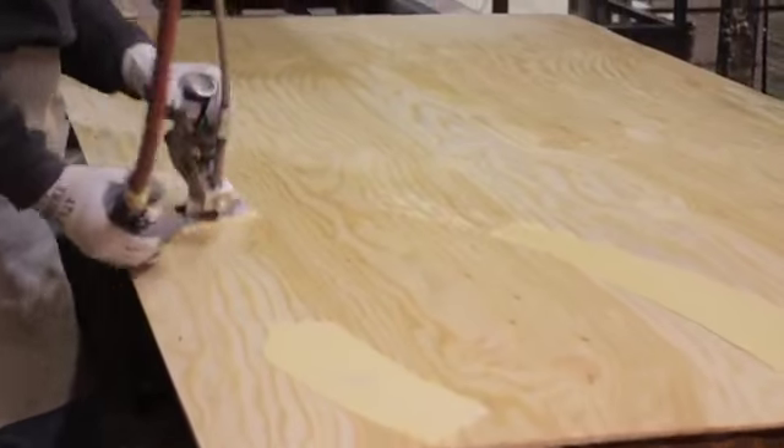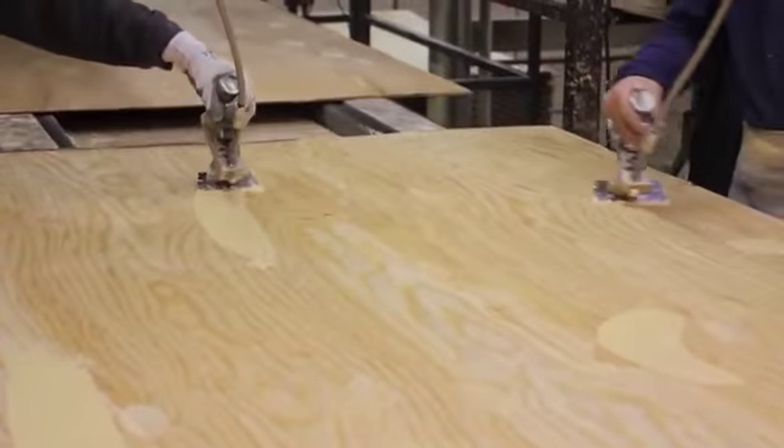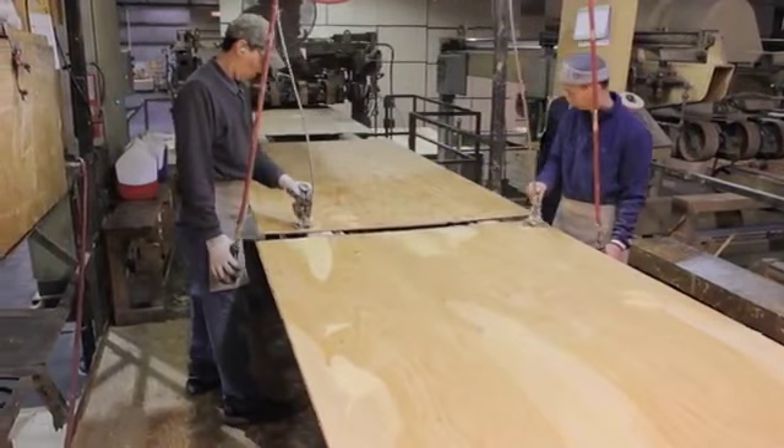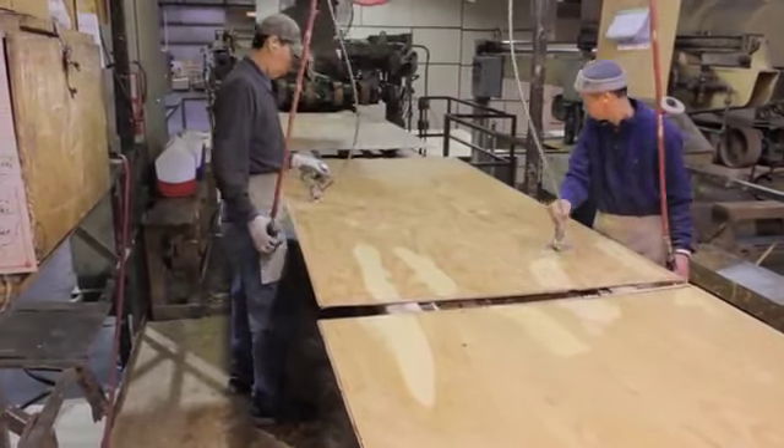Water-based putty is used to repair small knot and split defects on all plywood grades with the exception of overlaying. The series includes knife grade, gun grade, machine grade, and particle board edge fill.